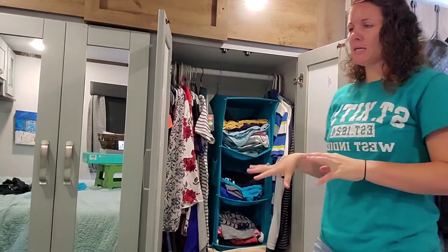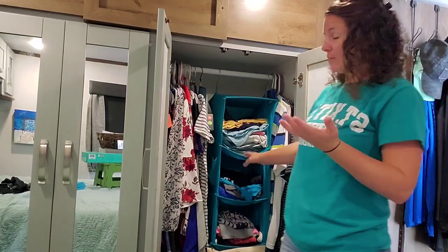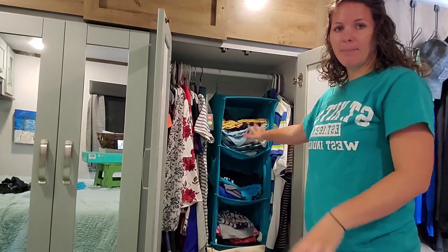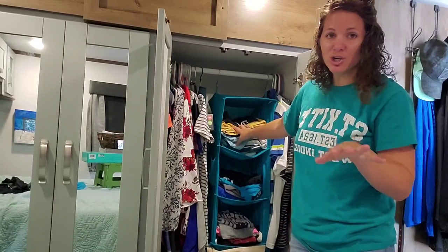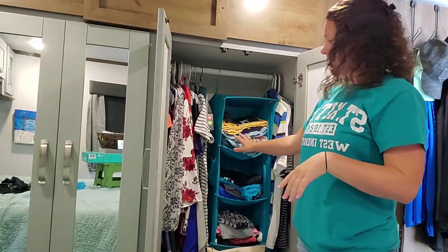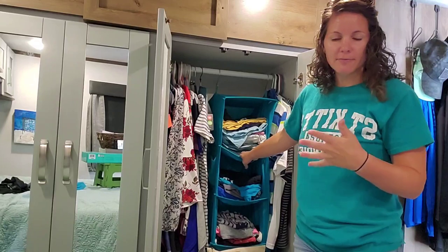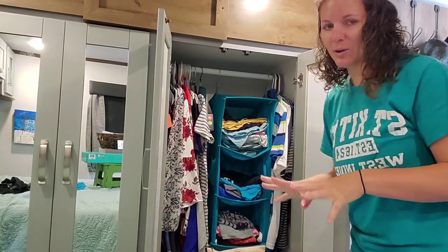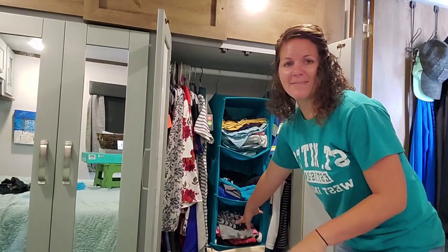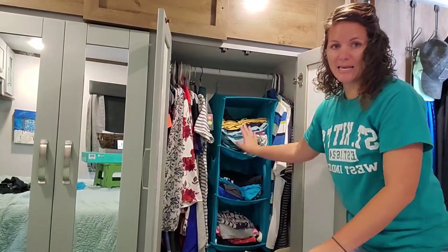One of the first purchases we made in our big Amazon order at the very beginning was these hanging closet organizers. They've been working for a year and a half, they work great. Here's how I have it organized: in the top section I have seven tops — v-neck and scoop neck kind of shirts. Underneath I have about five three-quarter length long sleeve soft shirts. Below that I've got seven t-shirts, and below that seven tank tops, and finally on the bottom seven pairs of shorts.